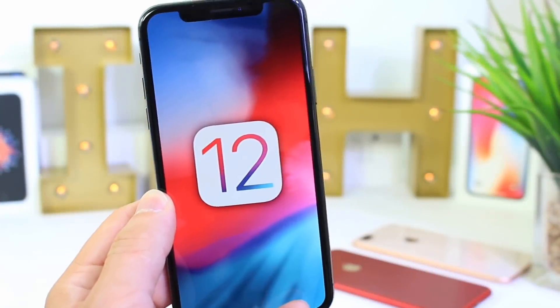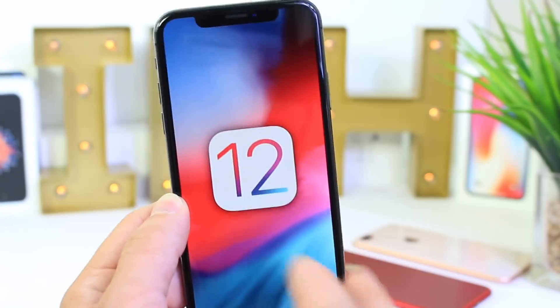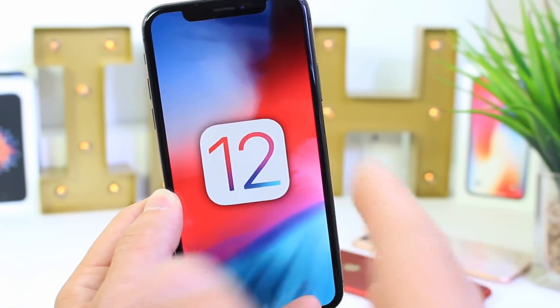Hey guys, in today's video I want to share my personal favorite new changes and features that Apple made in iOS 12. These are going to be some features that I find myself using a lot and are very useful. Let's begin.